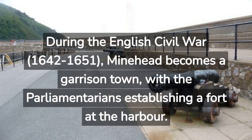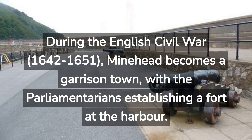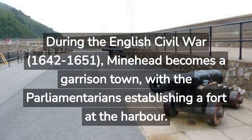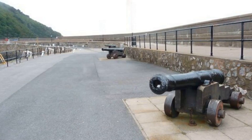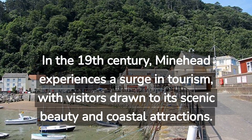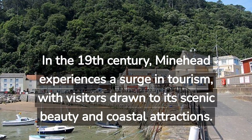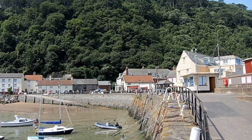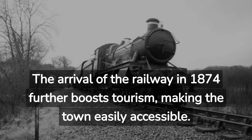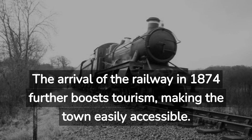During the English Civil War, 1642–1651, Minehead becomes a garrison town, with the Parliamentarians establishing a fort at the harbour. In the 19th century, Minehead experiences a surge in tourism, with visitors drawn to its scenic beauty and coastal attractions. The arrival of the railway in 1874 further boosts tourism, making the town easily accessible.